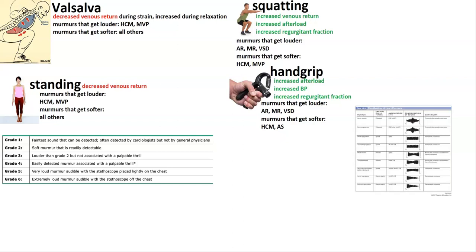To start off with, there's the Valsalva maneuver — where you're bearing down. Essentially, there's going to be decreased venous return during strain and an increase during relaxation, but just remember decreased venous return. The murmurs that get louder are HOCM and MVP. All the other murmurs get softer.